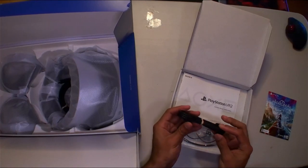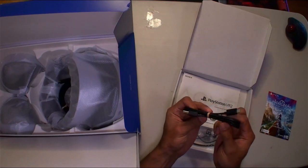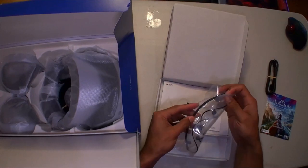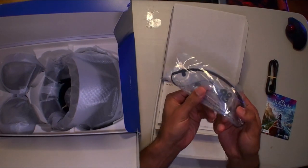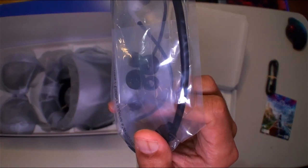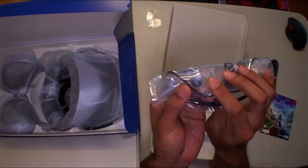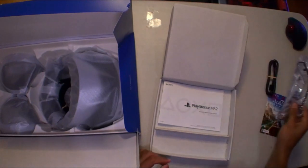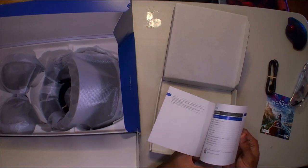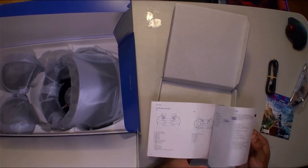You have the charging cable — a USB-C standard charging cable for the controllers. We have the included earbud bundle with large and small rubber earbud pieces you can adjust depending on your ear. And the owner's instruction book with some color, in multiple languages of course.